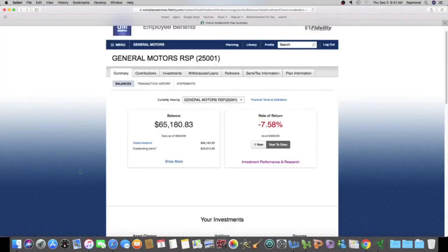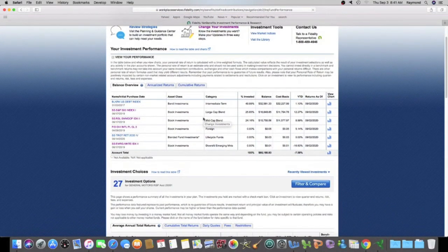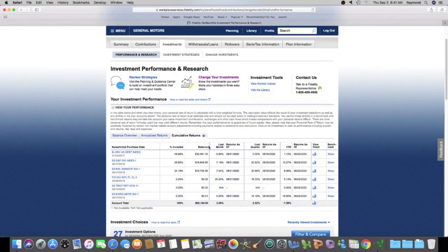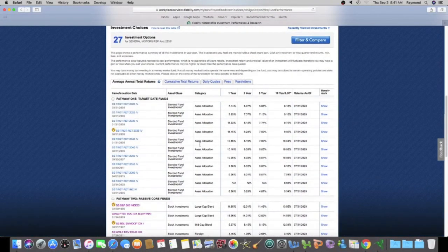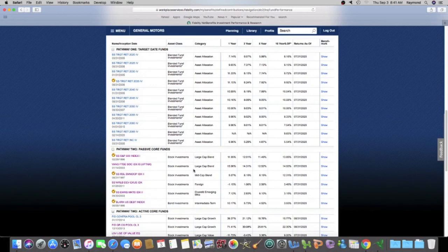If you guys have a 401k, I hope you're going into your investments and looking at what you're doing — comparing the investments you chose to the ones that are available. In this GM 401k there's a total of 27 investment options, and the ones with the check are the ones I'm in. From time to time, go into your 401k and just see how you're doing.